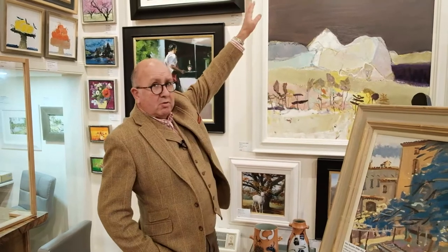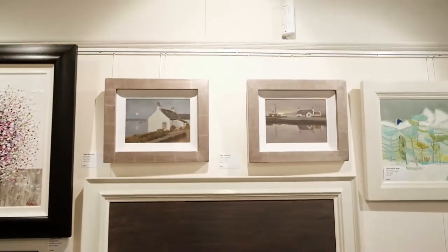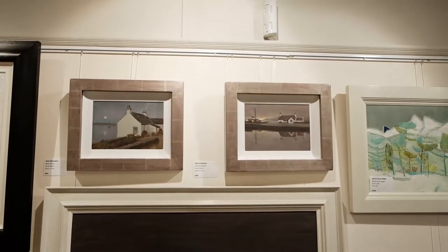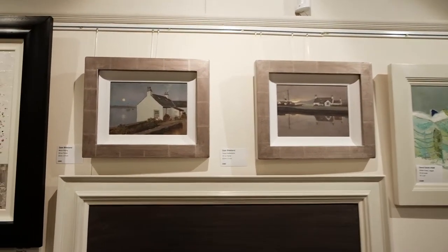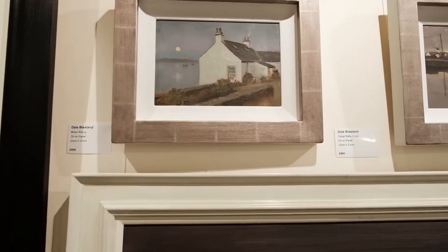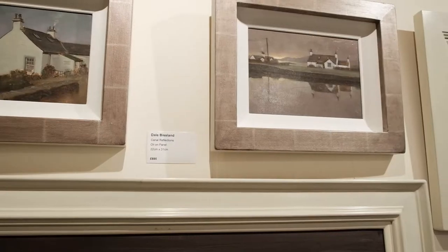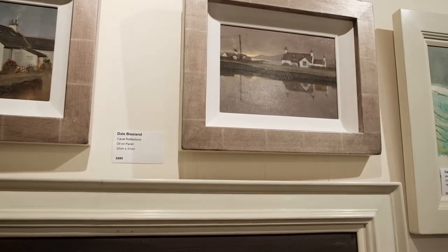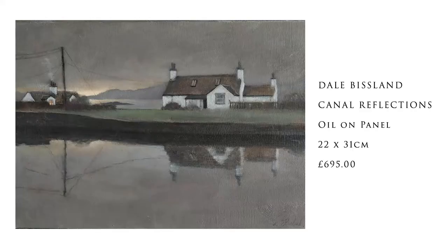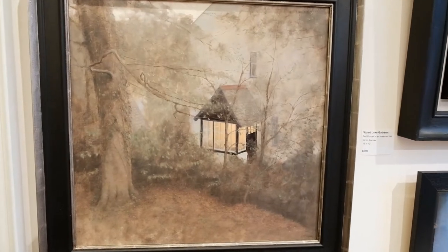Dale Bisland had been on holiday in Crinan and was blown away by the views, and his paintings arrived for the show. Three are away already but I think they're absolutely beautiful. This painting here has been well admired since it's been hung - called Inner Glow, oil on panel by Dale Bisland, 60 by 60 centimeters.